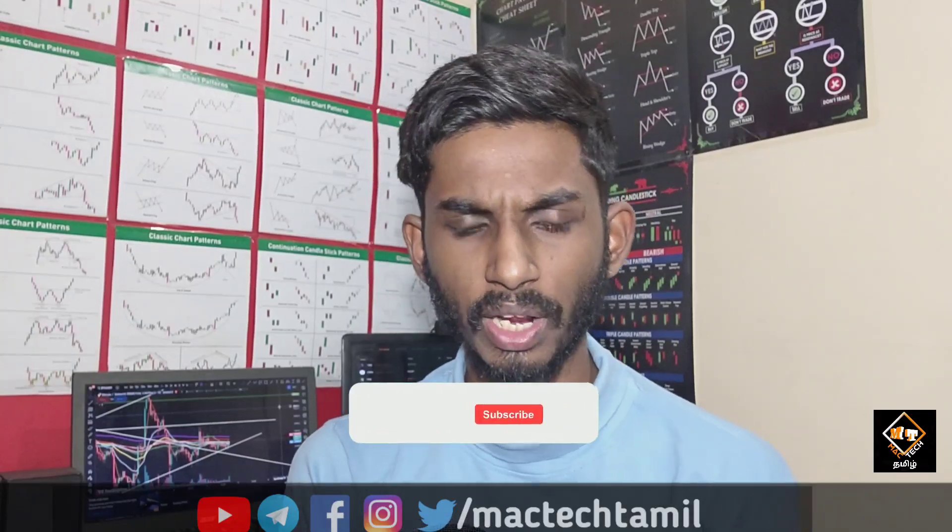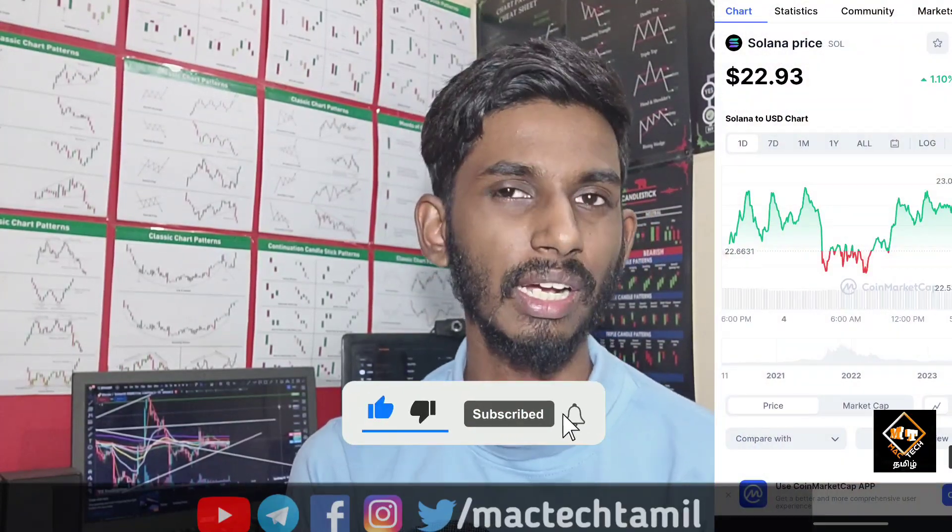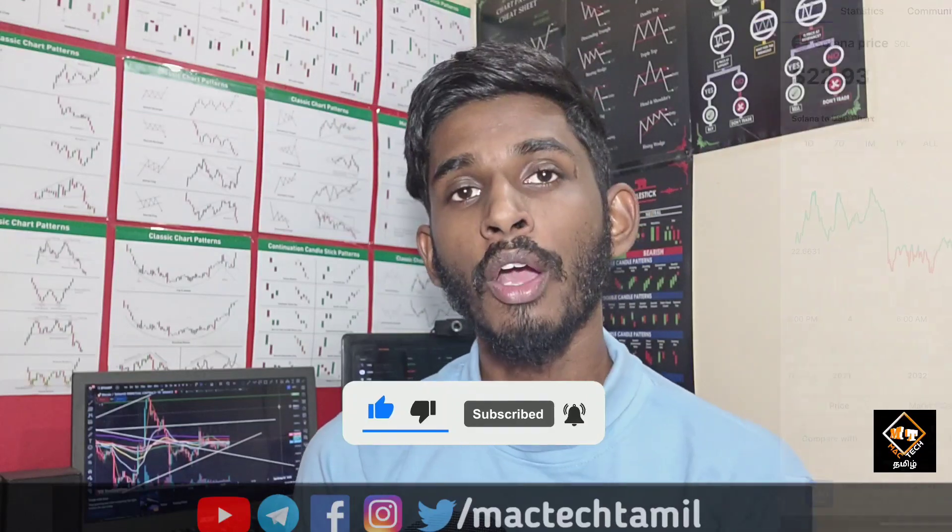We are talking about Solana. We have the first round of Solana — it has been at $22.93 dollars. So Solana has been a dump at $22.93.